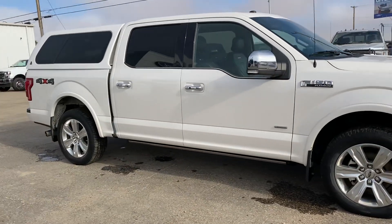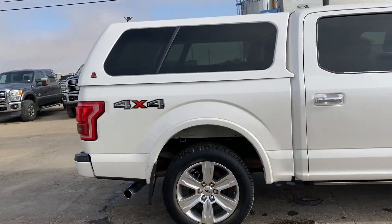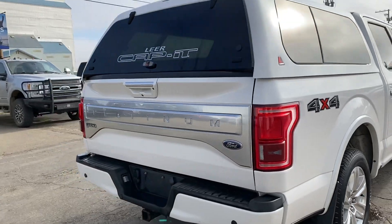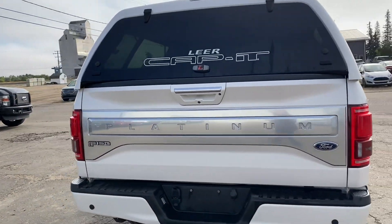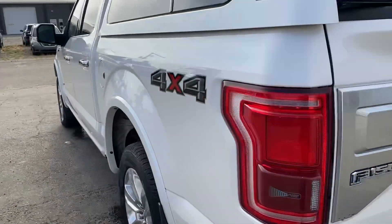Check out this 2017 Ford F-150 Platinum in pearl white. You got a top cover on the box — you can always take it off if you don't like it, but it looks good. Lots of storage up there. You got a tow package as well, and a backup camera.